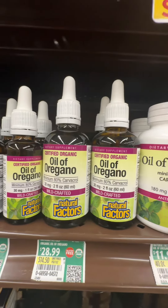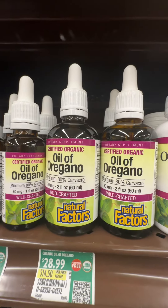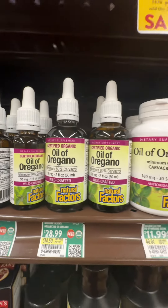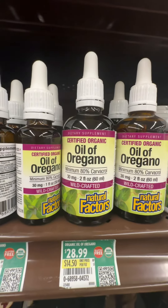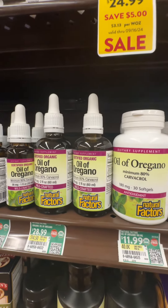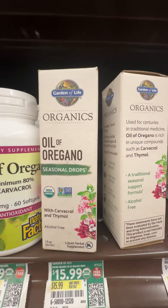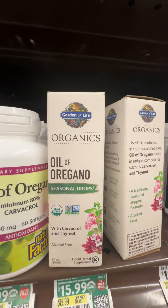But you want to get the highest percentage of Carvacrol possible. This one has 80%, which I've been using. I got my mother one off of Amazon that was 90% Carvacrol. This one right here is 60%. They also have Thymol in there.